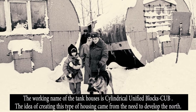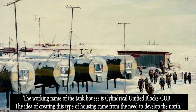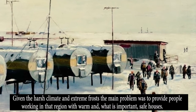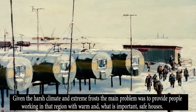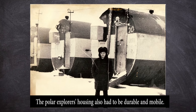The working name of the tank houses is Cylindrical Unified Blocks (ZUB). The idea of creating this type of housing came from the need to develop the north. Given the harsh climate and extreme frosts, the main problem was to provide people working in that region with warm and, importantly, safe houses. The polar explorers' housing also had to be durable and mobile.